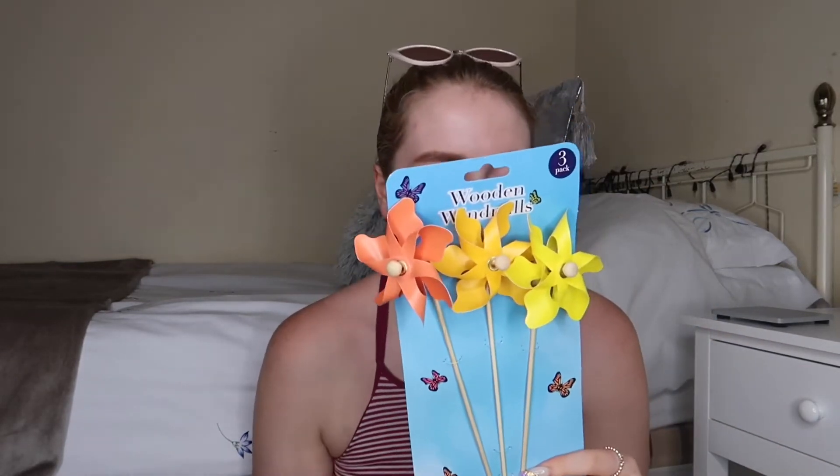These are wooden windmills — they probably should have been handled a bit more delicately because one looks like it's broken, but it wasn't broken when I got it so it's fine. I got two of them for the little garden area at work. We've got a patch where all the flowers are planted and you always need a good old windmill. I thought these were really cute.